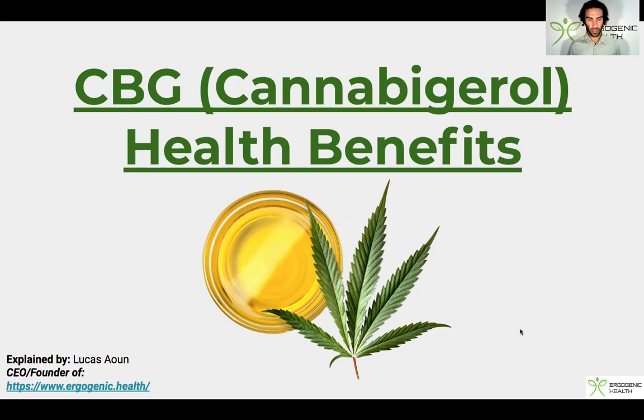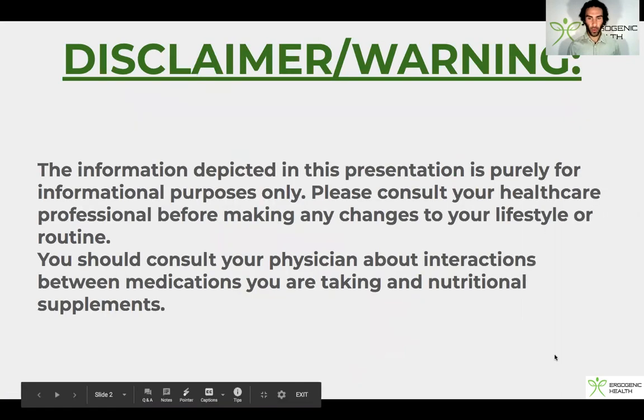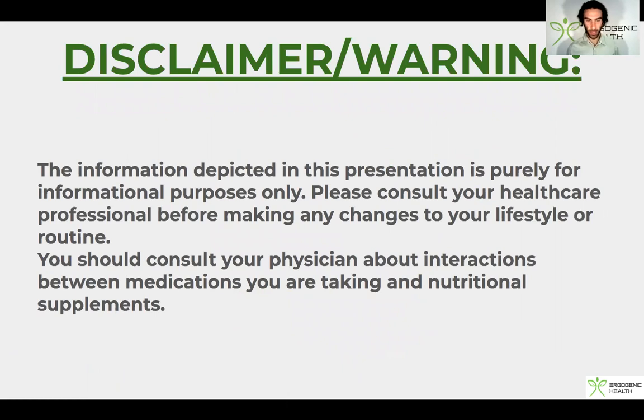So without any further ado, let's jump straight into it. Before we discuss cannabigerol, I need to emphasize a little disclaimer: the information depicted in this presentation is purely for informational purposes only. Please consult your healthcare professional before making any changes to your lifestyle or routine.